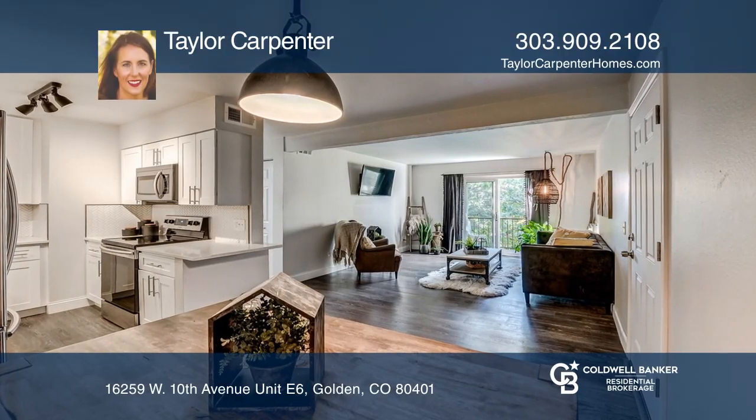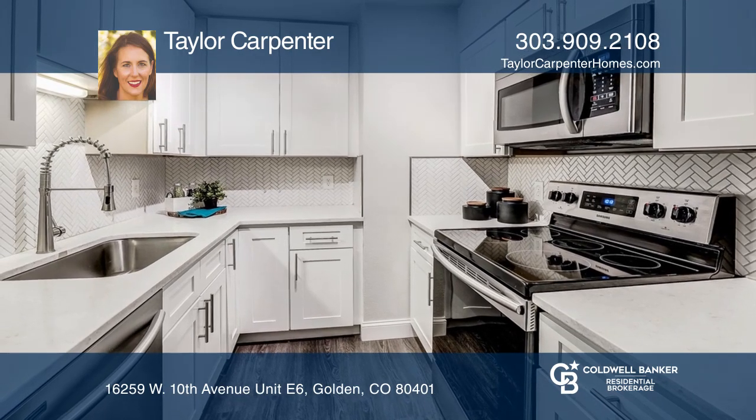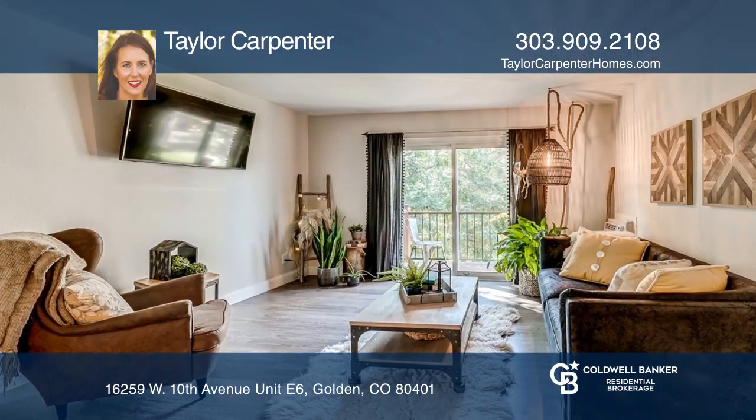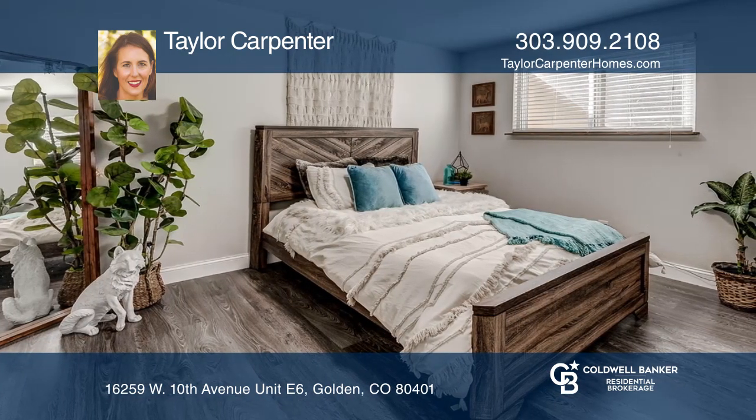This fully renovated top-floor, two-bedroom, one-bath condo offers laminate wooden floors throughout. The kitchen boasts white shaker cabinets, stainless appliances, quartz counters, and herringbone pattern backsplash.